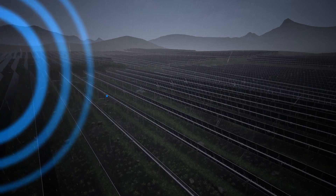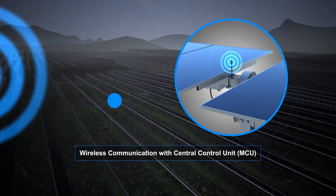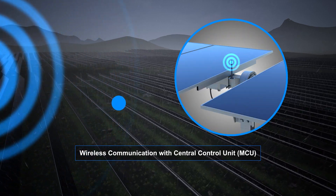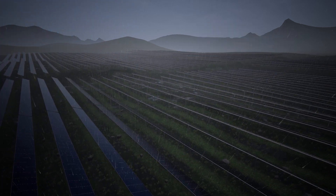Karn Solash Maestro Central Control Units (MCU) establish wireless communication with all tracker control units, ensuring seamless data transmission and optimizing overall system performance.